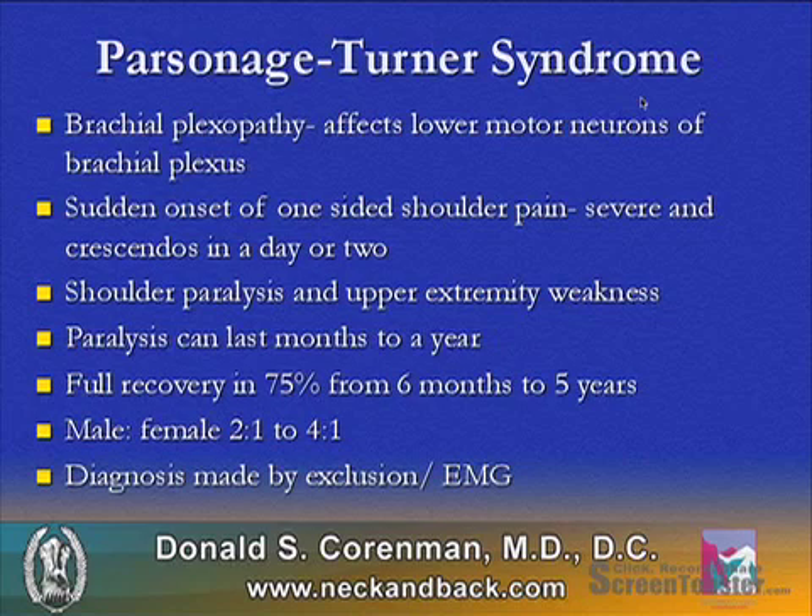It's associated with significant weakness of the shoulder and the upper extremities. The paralysis can last months to a year, and typically there's full recovery in about 75%, though this is prolonged. Males are much more common than females at 2-to-1 to 4-to-1. The diagnosis is made by exclusion and an EMG. As this is a plexopathy, an EMG should not show any involvement of the paravertebral muscles.